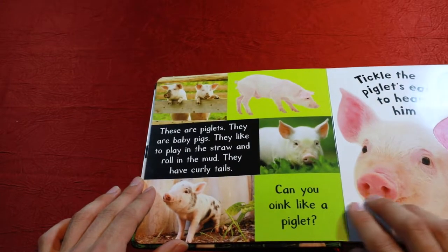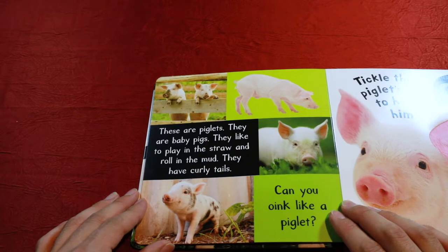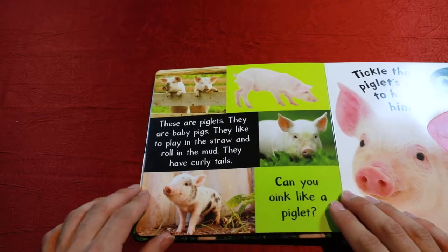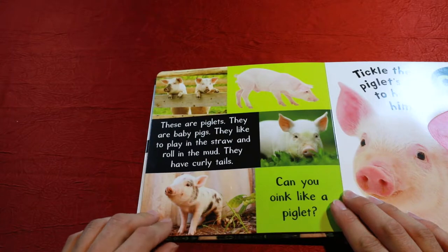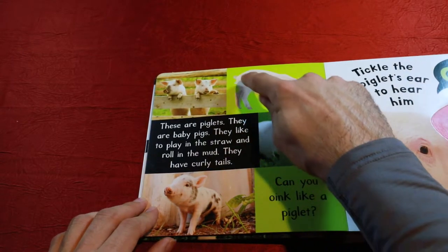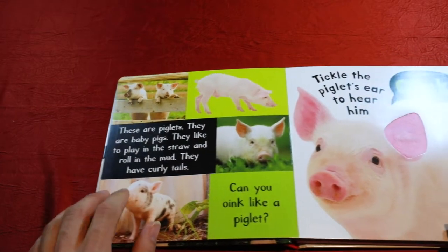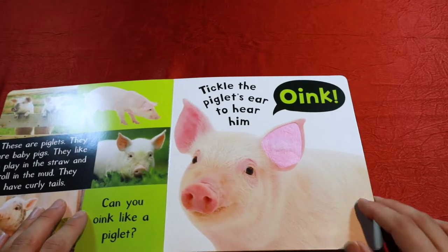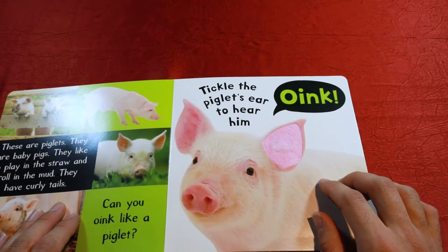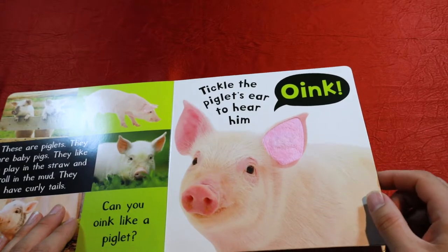These are piglets. They are baby pigs. They like to play in the straw and roll in the mud. Look at this little piggy over here — how dirty he is. They have curly tails. See the tail? It's all curled up. Can you oink like a piglet? Let's go ahead and try it. Tickle the piglet's ear to hear him oink. Good job.